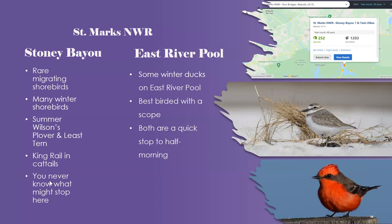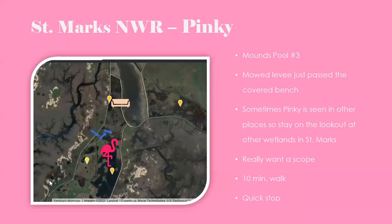East River Pool on the other side has a dock and always has some winter ducks — green-winged teal are pretty much always present, plus a mix of others. This used to be the hot spot for a beautiful male vermilion flycatcher that returned for nearly ten years, but he didn't show up in winter 2020–2021. A female did appear this past winter/spring. Both Stony Bayou and East River Pool can be quick stops or a half-morning if you want to really work the area.